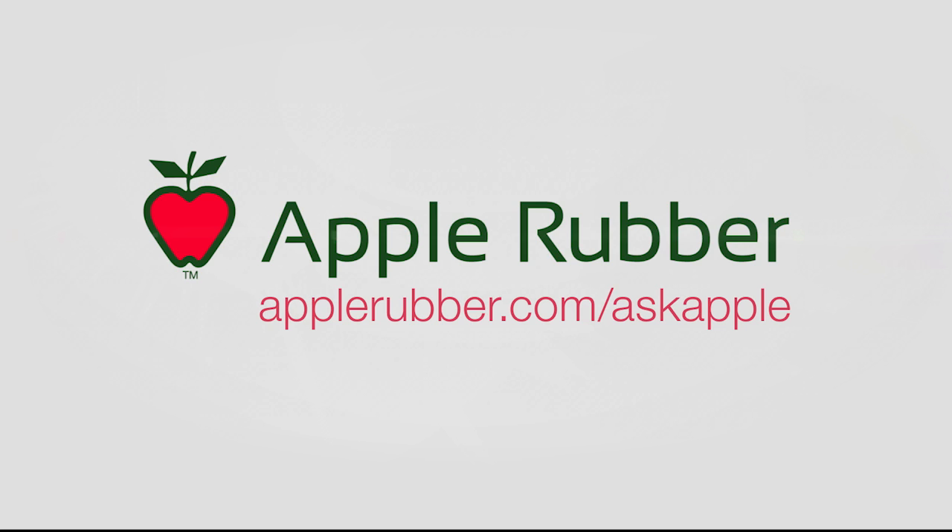For more information, please call or email us at any time, and make sure to read our Hot Topics blog, brought to you by the Apple Rubber engineers.